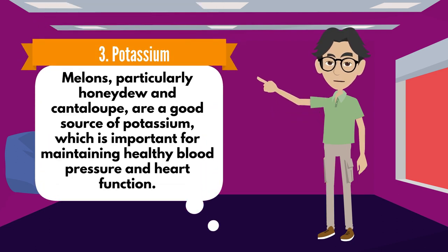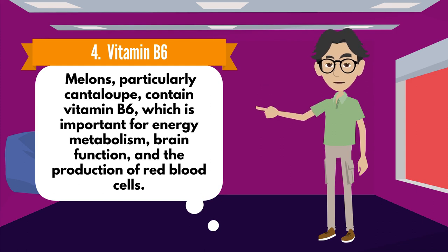Number 3: Potassium. Melons, particularly honeydew and cantaloupe, are a good source of potassium, which is important for maintaining healthy blood pressure and heart function.